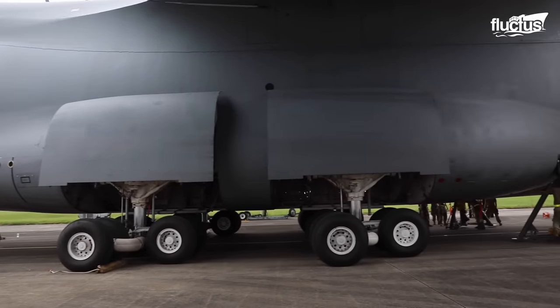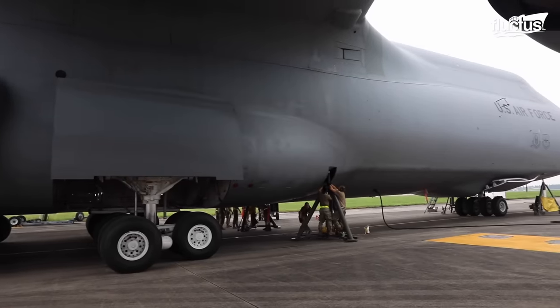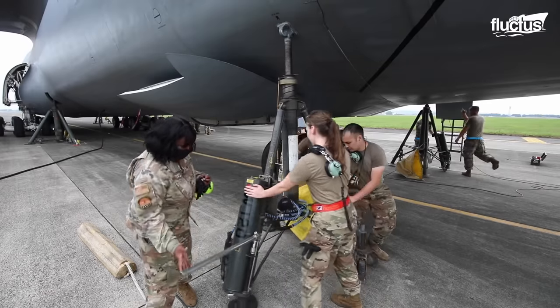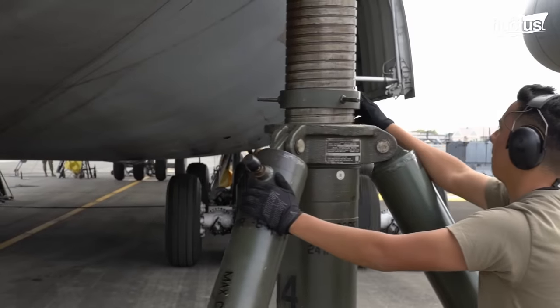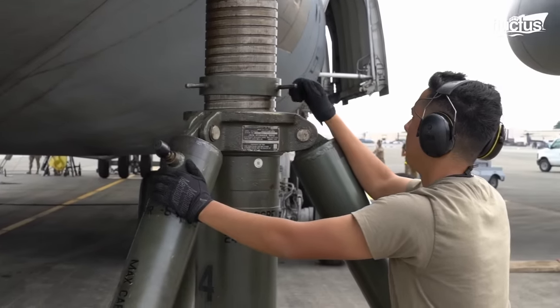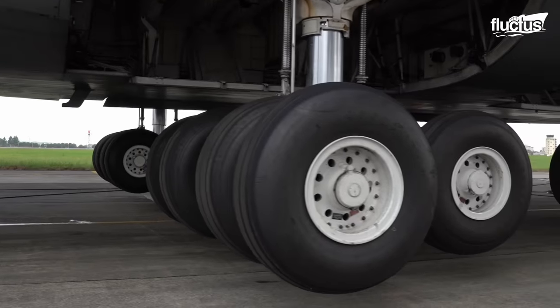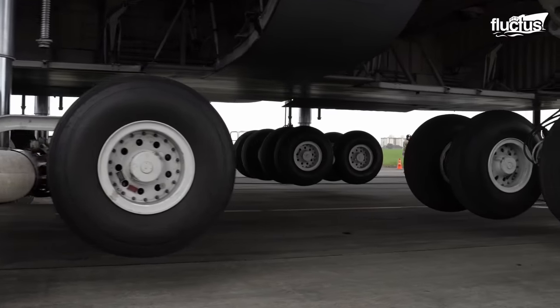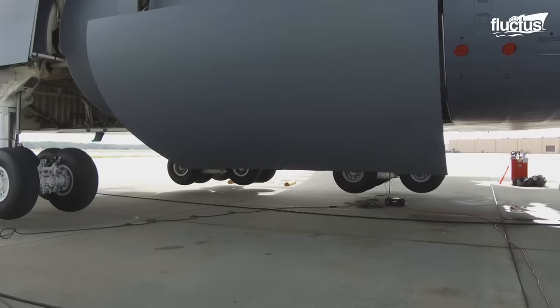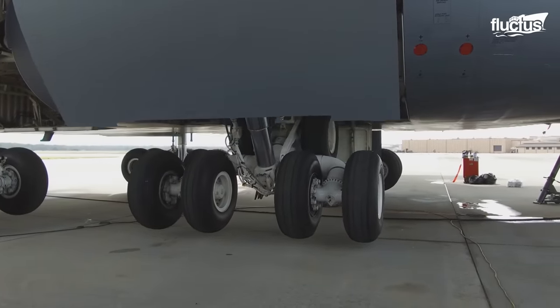Strategically positioned at the front, middle, and rear of the aircraft, these jacks evenly distribute the weight, ensuring a secure and stable lifting process. Their crucial role in facilitating efficient repair and maintenance operations cannot be overstated, as they enable technicians to access various components and systems with precision and expertise.